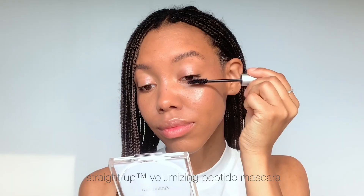Using the Amethyst Rose Luminizer, I love that this gives a cool but radiant touch to my look. I'm defining my eyes with the Straight Up Volumizing Peptide Mascara. This primer truly grips makeup and keeps my makeup looking fresh all day long and adds a nice subtle glow.